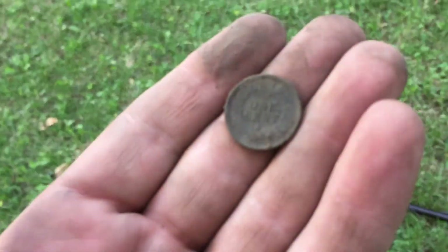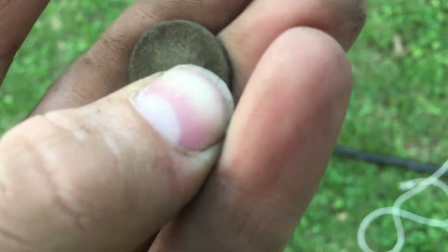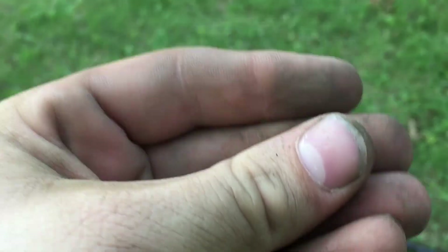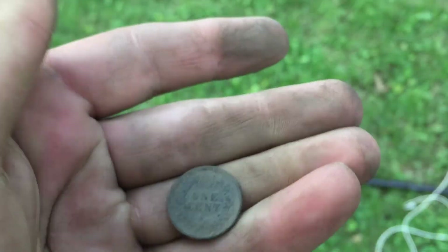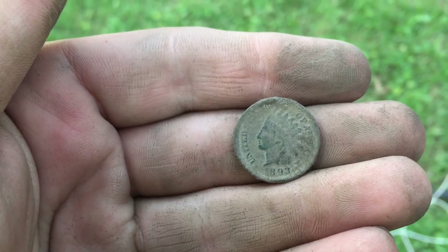Still here at this house, just working it slow. Along this curb strip I got a deep signal and pulled out an Indian. Looks like 1893 — yep, 1893. Awesome. Low and slow helps win. I ain't got silver, but I'll take this any day. It's awesome. We're just working it slow now. Keep at it.